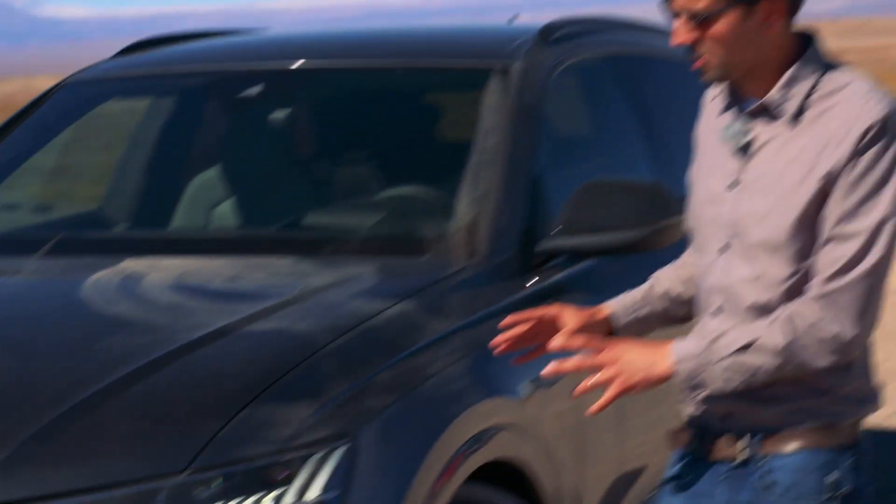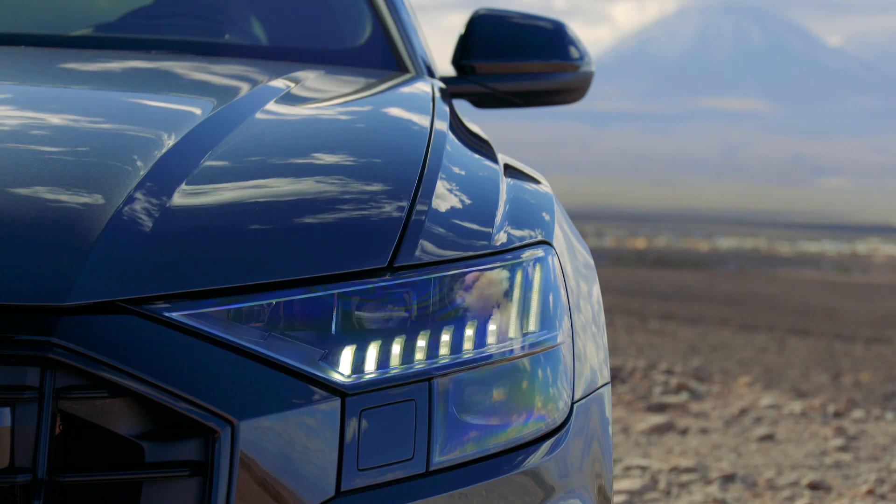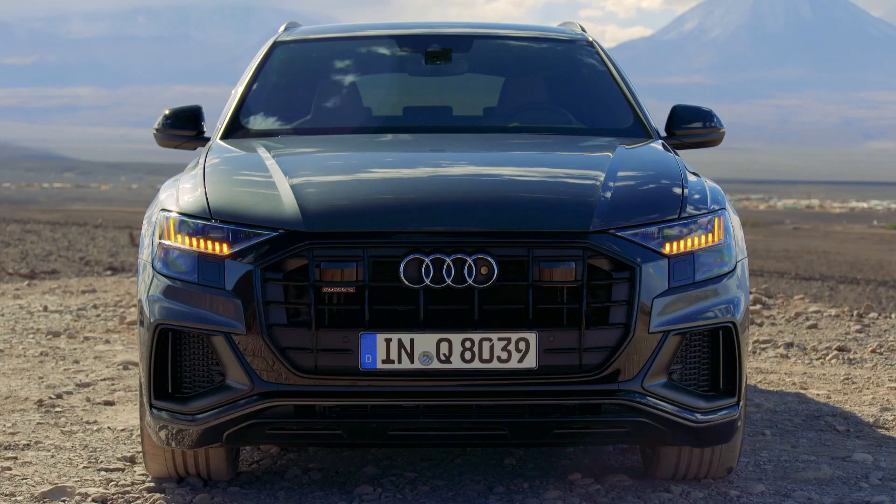The Q8 is the new face of Audi's SUV family. It's based on the Q7, but it stands out with its own design. It's got different headlights, a wider grille, and vertical slats that add a sportier and more muscular appearance.